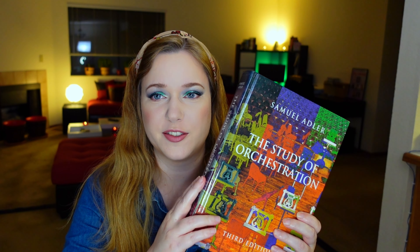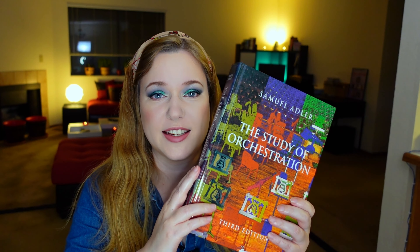The first book I want to talk about is The Study of Orchestration by Samuel Adler. This is the one used the most by conservatories and colleges in Europe and North America. I have the third edition, but there's also a newer fourth edition. Mine has around 850 pages; the fourth edition apparently has over a thousand. There's also a workbook and other media you can purchase with the book.